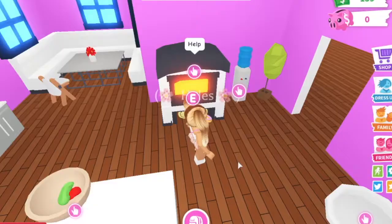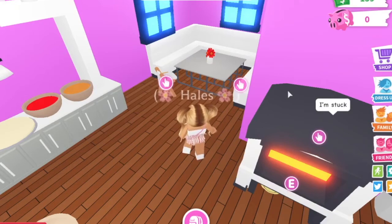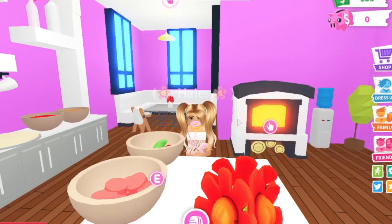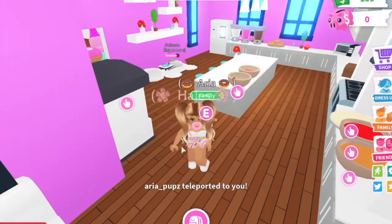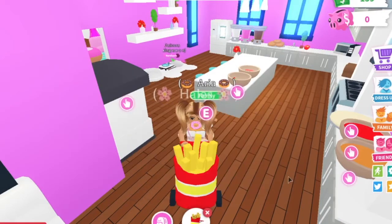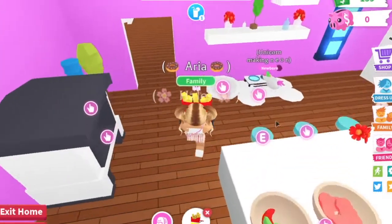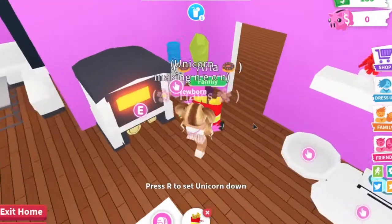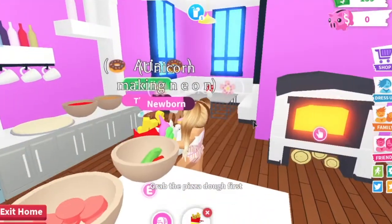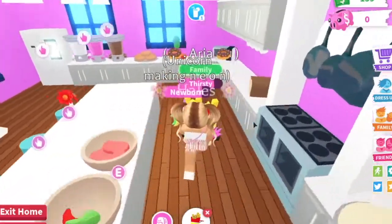Uh-oh, bad parenting moment — Aria, are you okay? She needed to reset and teleported back to me. We're putting her back in the stroller to avoid that weird glitch. The kitchen has a little sitting area, a pizza maker over there, and a donut making station which I really love.